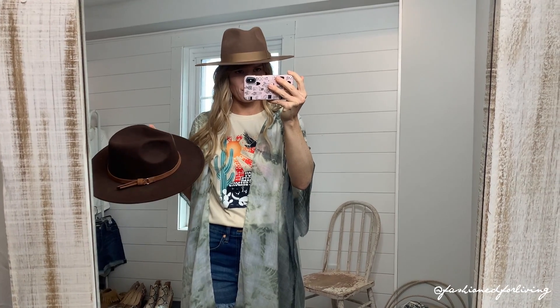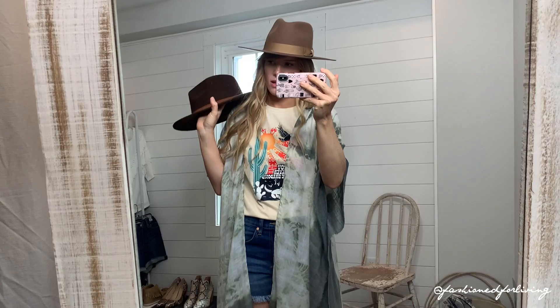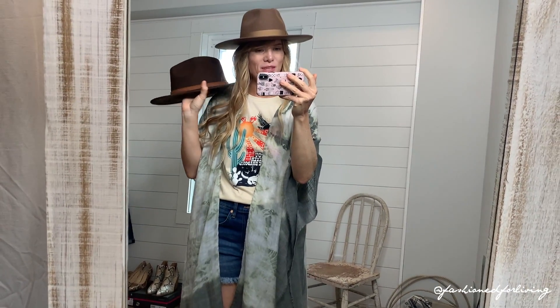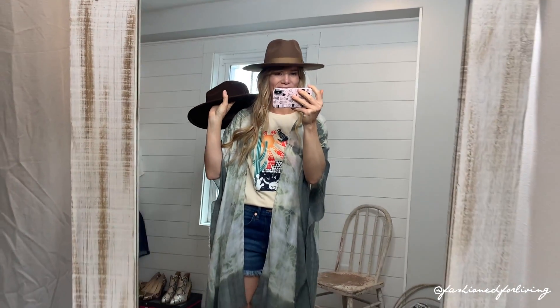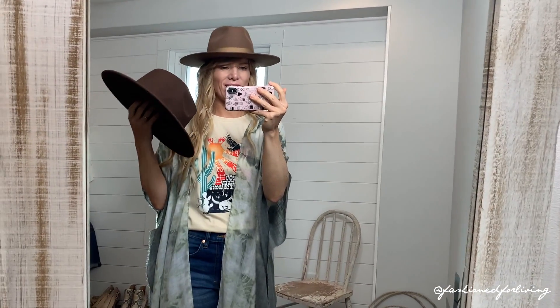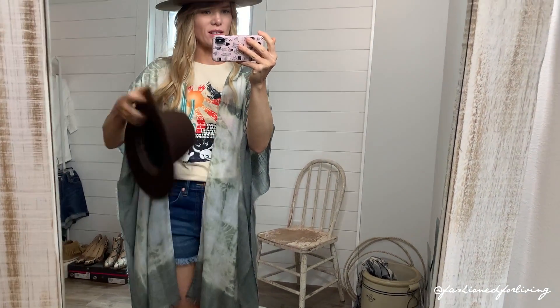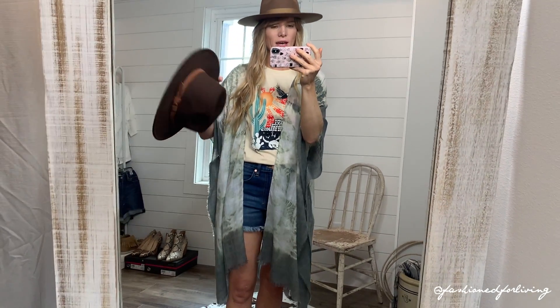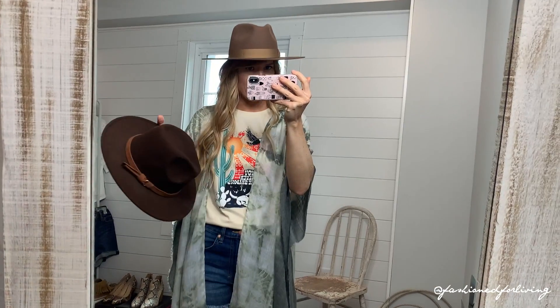I think it looks really really cute. I have a bigger head — I wear a seven and an eighth to seven and a quarter in cowboy hats depending on the style, and it fits me, but I feel like it should go a little further down on my head and I can't push it down. The Urban Outfitters one I got in a large size and I did put foam on the inside — it also has a drawstring you can adjust. I like how it sits on my head a little better. The Lack of Color hat is definitely still on my wish list.